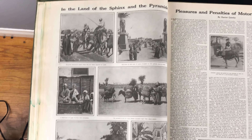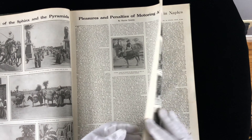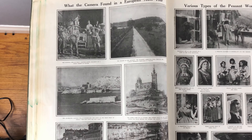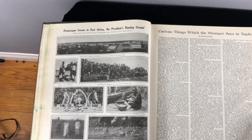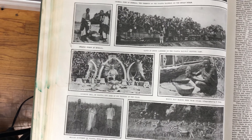In the land of the Sphinx and the pyramids — this is Egypt. You can see the pyramids of Giza. Pleasures and penalties of motoring abroad. What the camera found in a European auto tour. Various types of the peasant women of Europe. Picturesque scenes in East Africa — the president's hunting ground. Governor Bell of Uganda and some of his trophies of the chase — you can see zebras there.